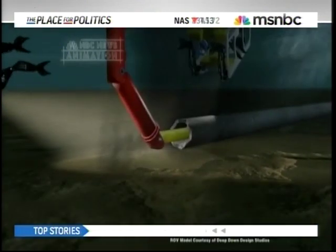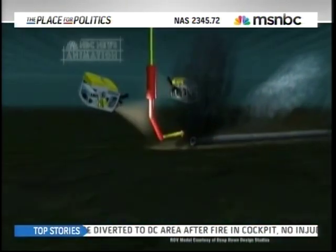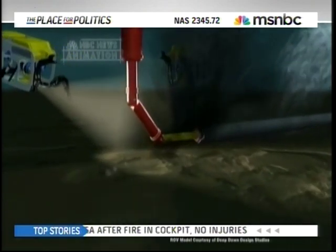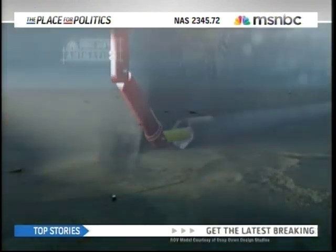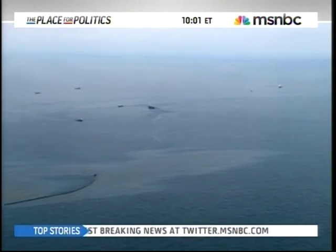Engineers stuck a tube into the leaking pipe this weekend to siphon off some of the oil and to carry it to a ship at the surface. That strategy appears to be getting results. This morning on the Today Show, BP's chief operating officer said there's still a long way to go.